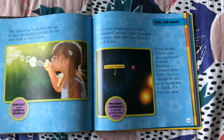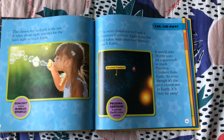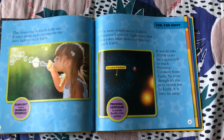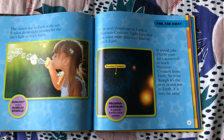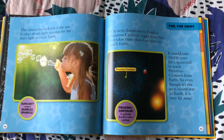Proxima Centauri is outside Earth's solar system, so it's farther than all the planets we already learned about. It would take 19,000 years for a spacecraft to reach Proxima Centauri from Earth, so even though it's the next closest star, it is very far away.